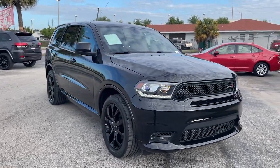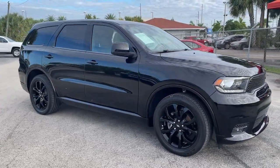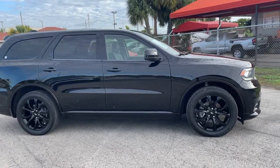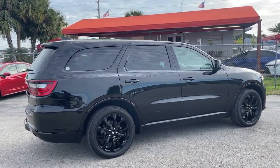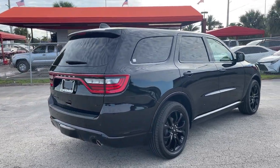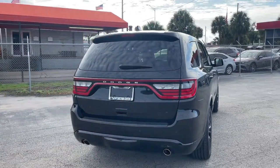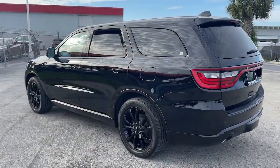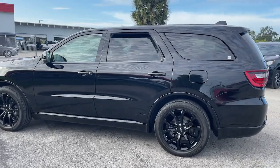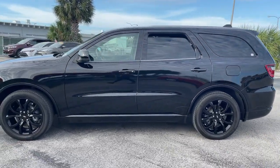You just found the 2020 Dodge Durango. This vehicle is an outstanding buy with fewer than 15,000 miles on the odometer. The Durango delivers rugged full-size SUV power and capability, advanced safety features, refined comfort, third row spaciousness, and the bold spirit born of muscle car heritage.